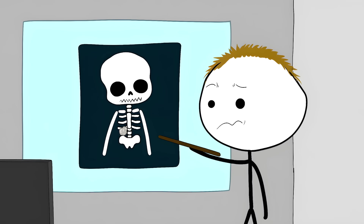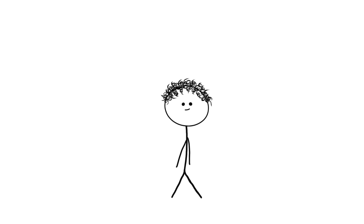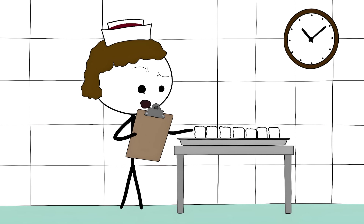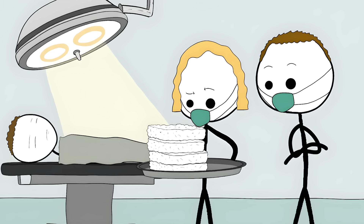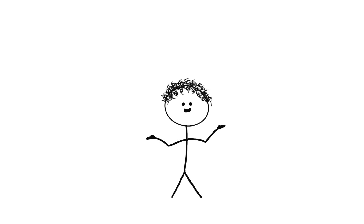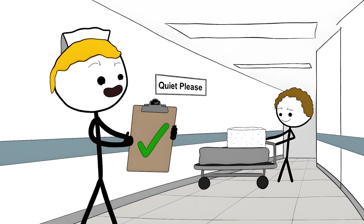Sometimes the body tries to wall off the sponge, creating what doctors call a gossypiboma — that's doctor speak for 'we left something inside you.' These sponges are masters of camouflage; they can blend in with normal tissue on x-rays, even with their built-in radio-opaque strips. That's why hospitals have the Sponge Census. Every single sponge is counted before surgery starts, then during surgery, then before closing up, and one more time after everything's done. But here's the truly terrifying part: in up to 76% of cases where a sponge was left behind, the final count was reported as correct.